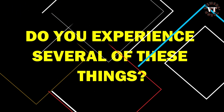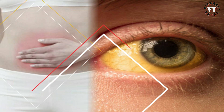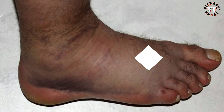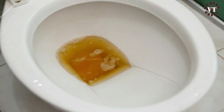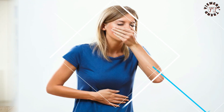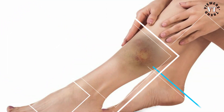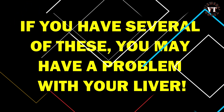Do you experience several of these things: skin and eyes that appear yellowish, abdominal pain and swelling, swelling in the legs and ankles, itchy skin, dark urine color, pale stool color, chronic fatigue, nausea or vomiting, loss of appetite, tendency to bruise easily? If you have several of these, you may have a problem with your liver.